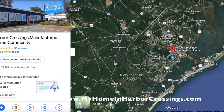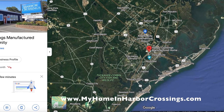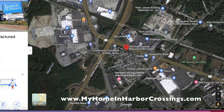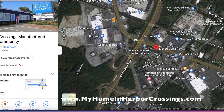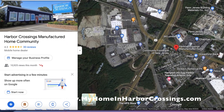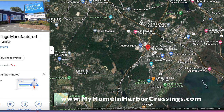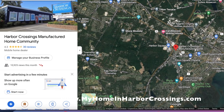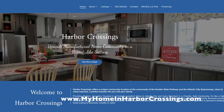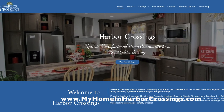Here we are on Google Maps — really close to the Atlantic City Airport. This area here is about to be developed by the town; they're redoing sidewalks and making it much more accessible and user-friendly. We're very excited to be in the heart of that new renovation. Go to the website — that's how we start you.